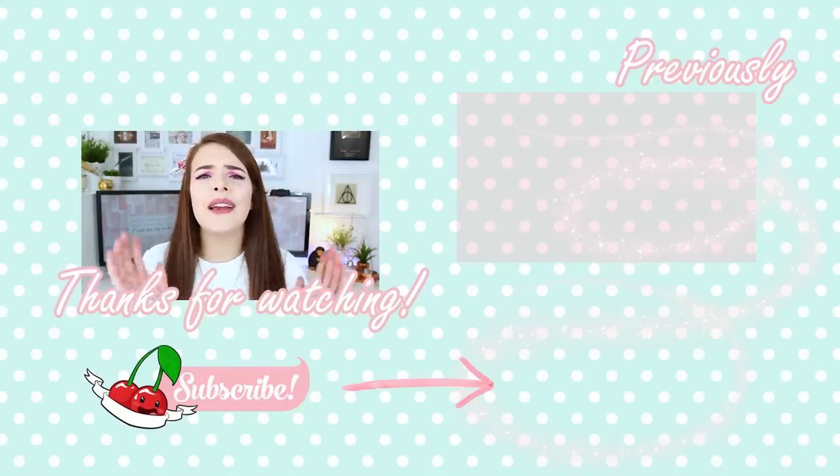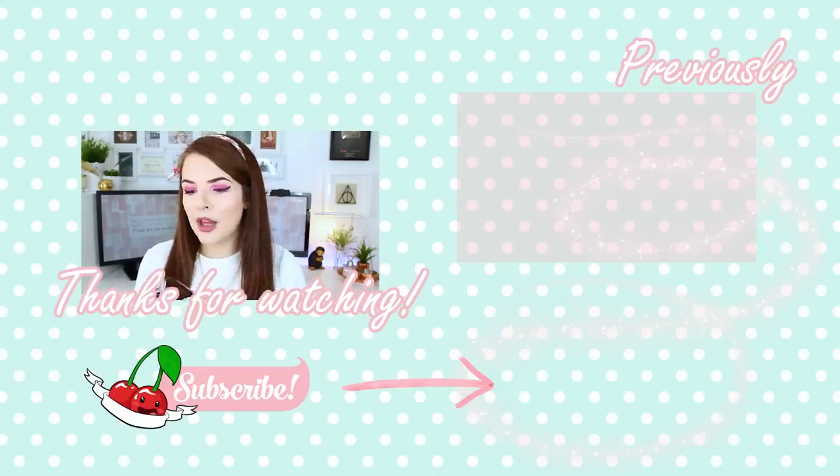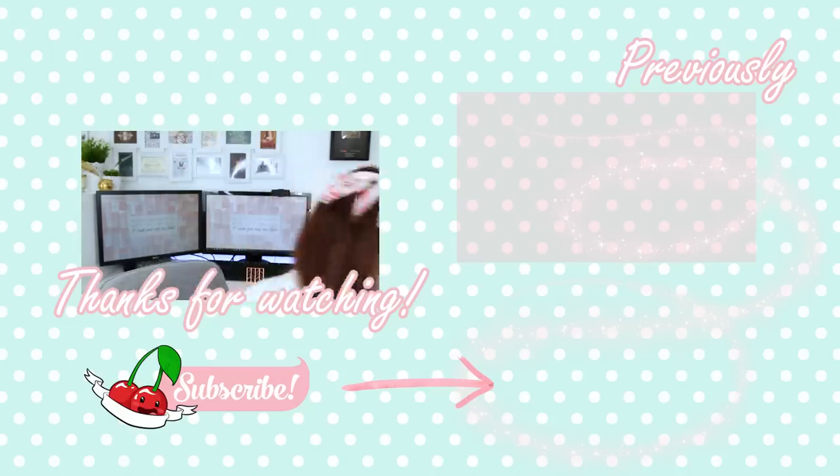I will see you soon. Thank you guys so much for watching. I'm gonna go put my Felix Felicis somewhere special.